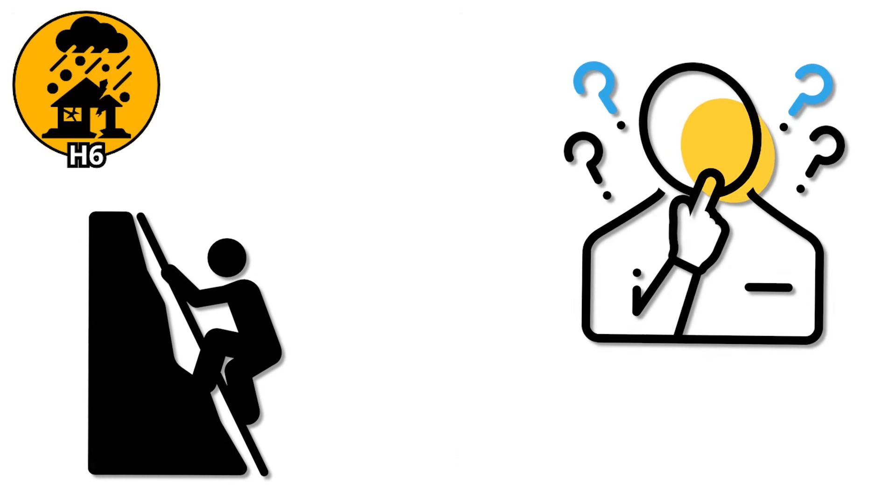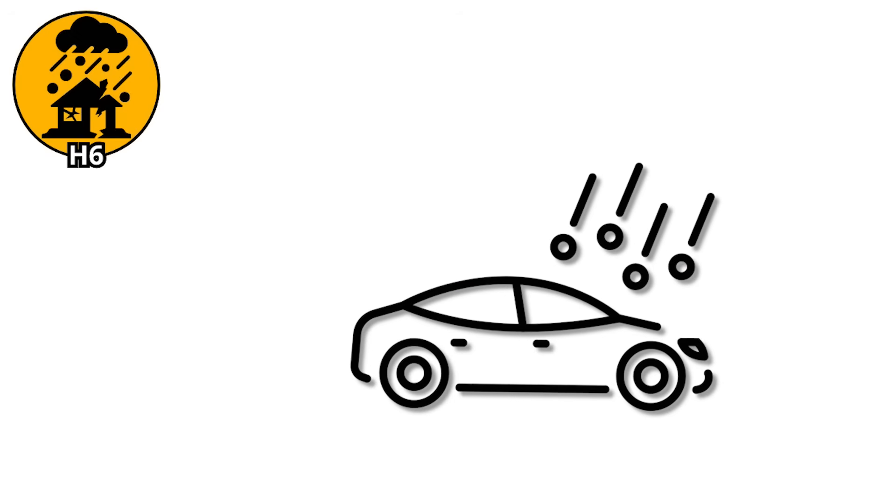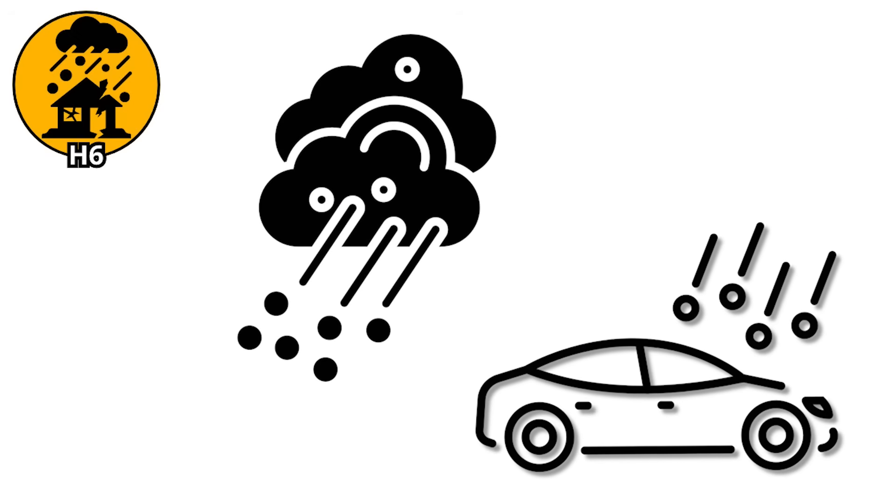And still, we're climbing. Because just when you think hail can't get more violent, it does. The next level brings ice that can punch straight through rooftops, crush car hoods, and make being caught outside not just dangerous, but potentially fatal.